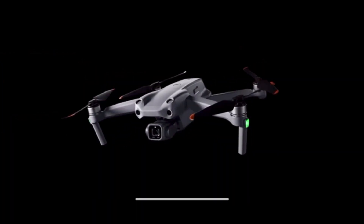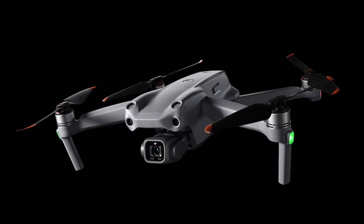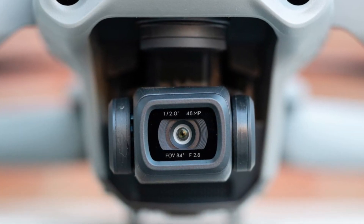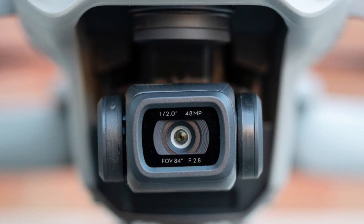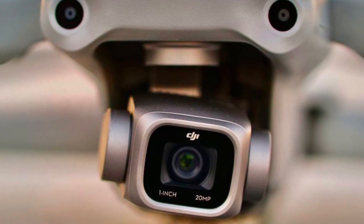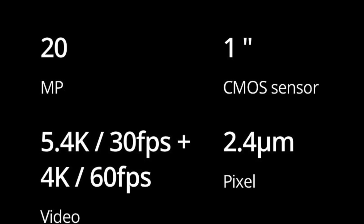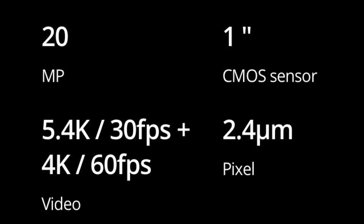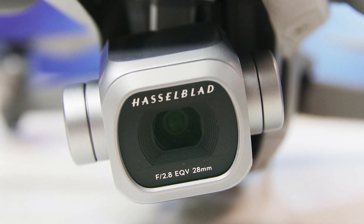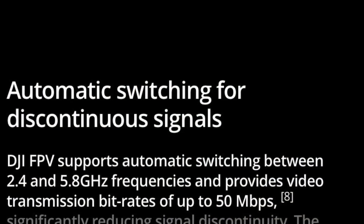We have to start with the Air 2S. The Air 2S, for all intents and purposes, has replaced the Mavic 2 Pro. The Air 2S isn't just a camera upgrade, even though that new 20 megapixel camera is quite impressive. Compared to the Mavic 2 Pro, the only thing this camera is missing is that adjustable aperture. With the ability to shoot in 5.4K and an included set of ND filters with a lower price point than the Mavic 2 Pro, the Air 2S is definitely an easy choice for most people.